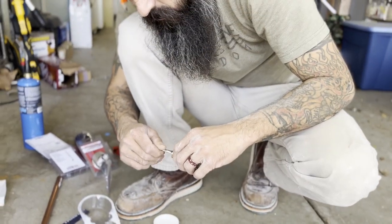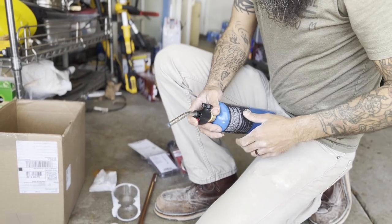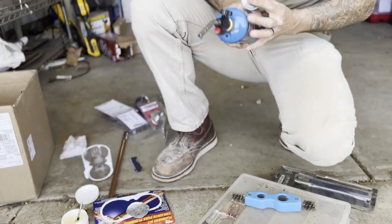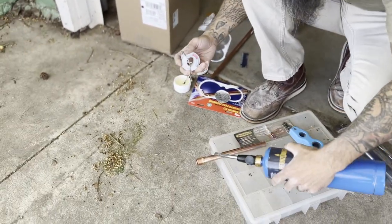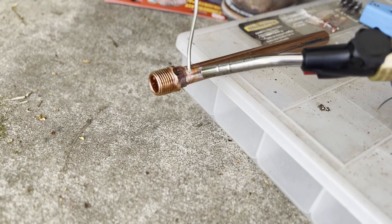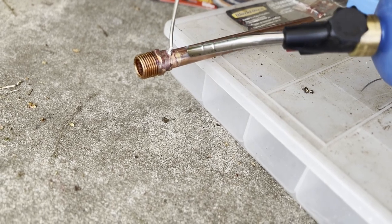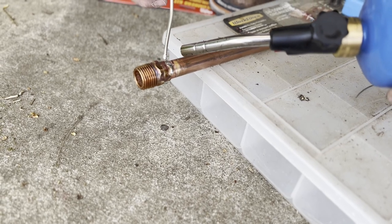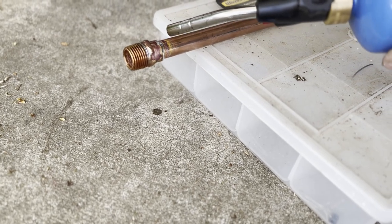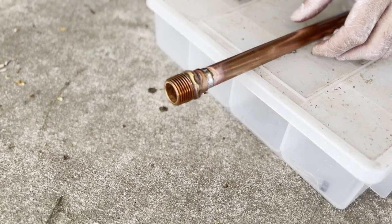I've already cleaned these up with my brush. Using this little packet — hit the hardware store. Now we heat this up and get it to flow. There we go — that is sweating. We just got to let it cool down now and we're good to go.